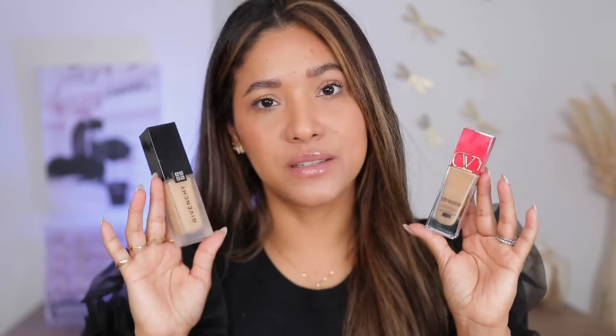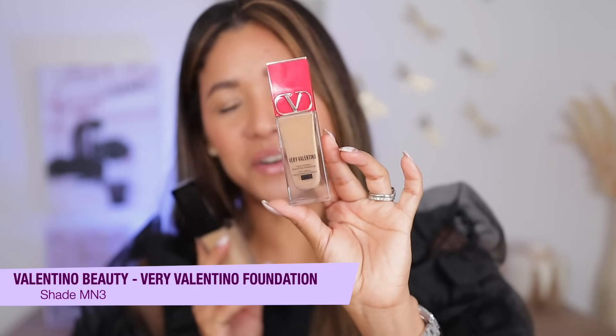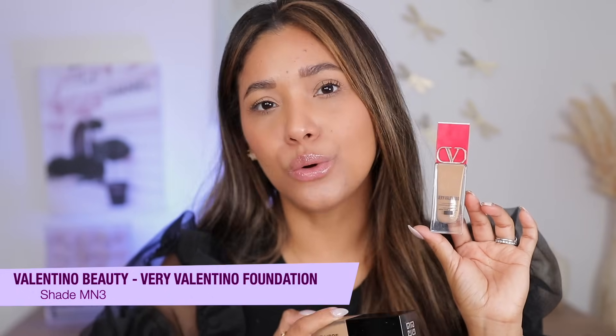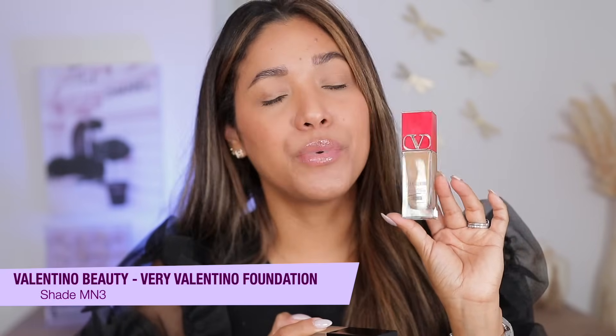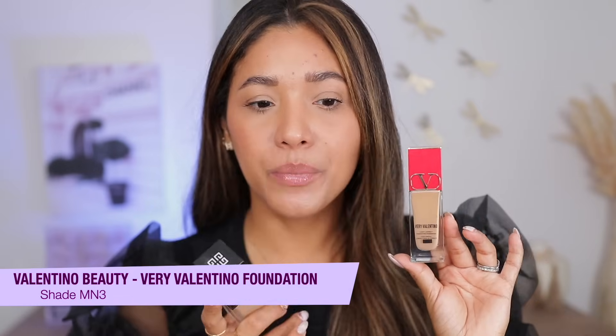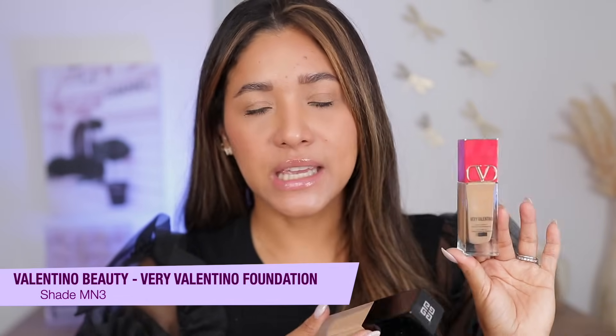For foundation, this should be no surprise. My conclusion is that Very Valentino is one of my most-used, most-loved foundations. It is extremely natural on the skin and so long-wearing. I love the coverage, I love how beautiful it works throughout the day. It never looks heavy or cakey — it's just a beautiful second-skin foundation. I have shade MW4 for summer and MN3 for this time of year.